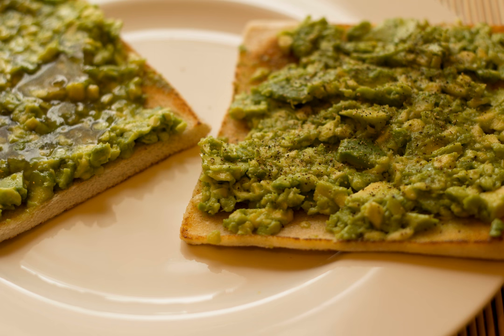Bruschetta: an antipasto starter dish from Italy consisting of grilled bread rubbed with garlic and topped with olive oil and salt. Variations may include toppings of tomato, vegetables, beans, cured meat, or cheese.